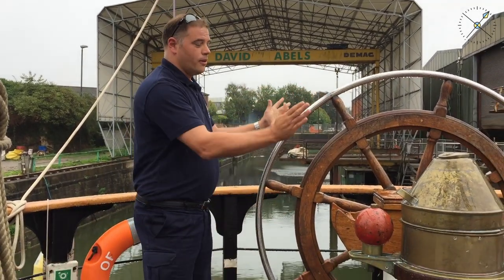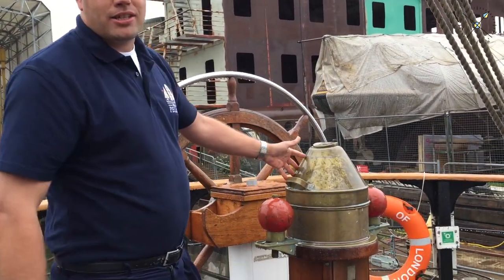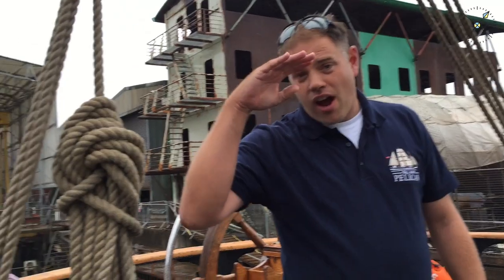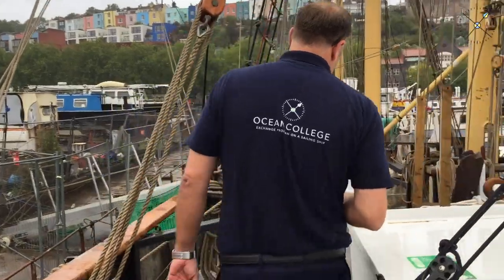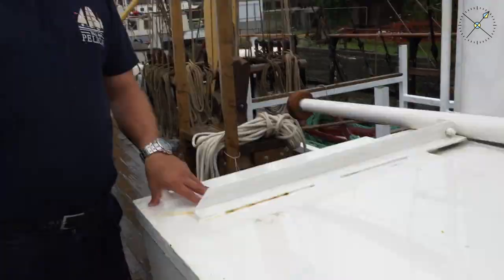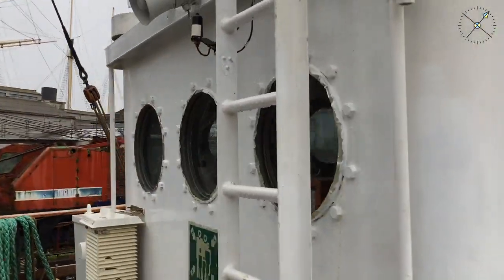I'm standing by the wheel, or what we call in English the helm, and this is where you'll be when you're on watch. You'll be navigating using the compass, looking for other ships, and you'll also be navigating in the chart room here. This area just behind us is the wheelhouse, where the chart room is.